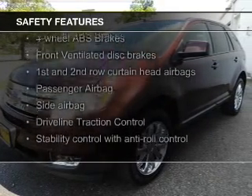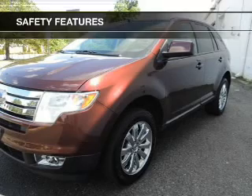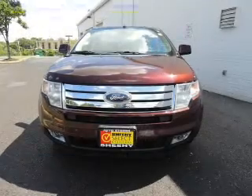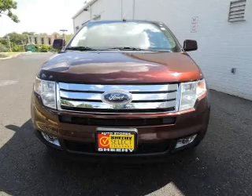Safety was made a priority with these features: fog lights, curtain head airbags, side airbags, independent suspension, traction control, stability control — great quality at a great price.